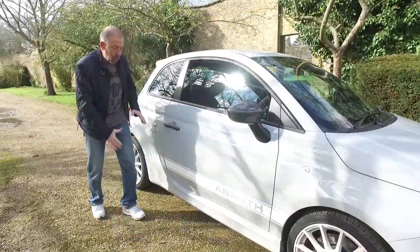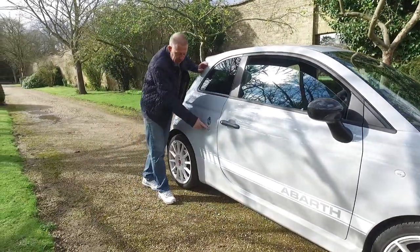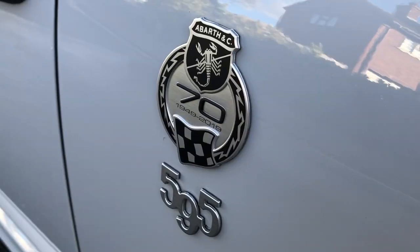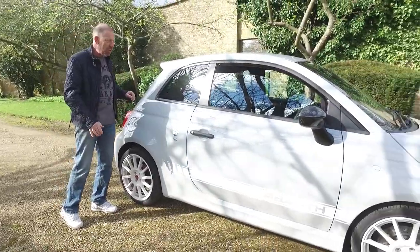Down the side here you get your big old Abarth sticker — you've got to have your Abarth sticker — your 595 badge, and of course your 70 years anniversary badge as well. All in all, I think the car looks pretty tasty from the side.